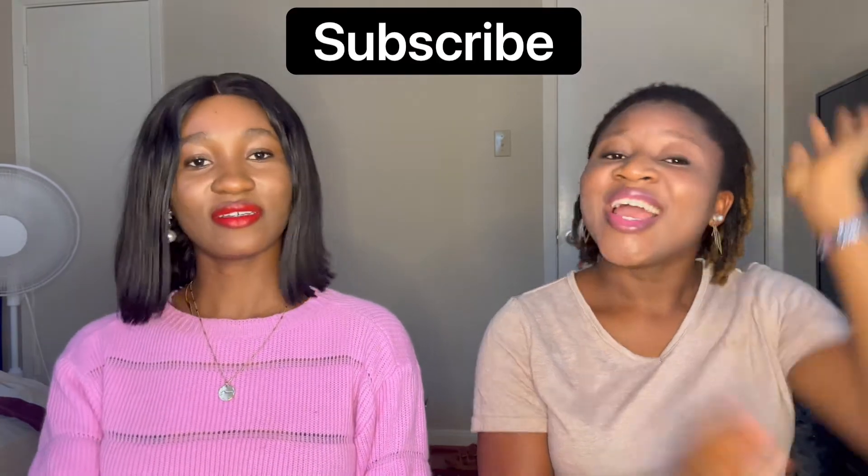Hello, how are you all doing? I'm Kemi. If you're new to this channel, please do not forget to subscribe, like, share, and comment. Thank you for helping us grow our little YouTube channel. Today we want to talk about how we got the EDGE fellowship.